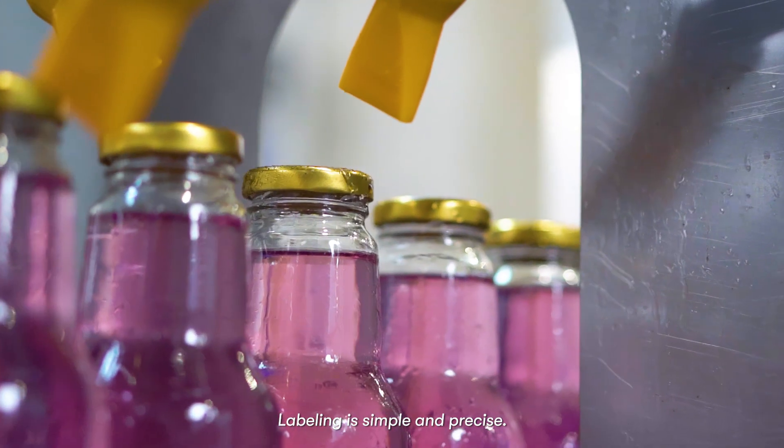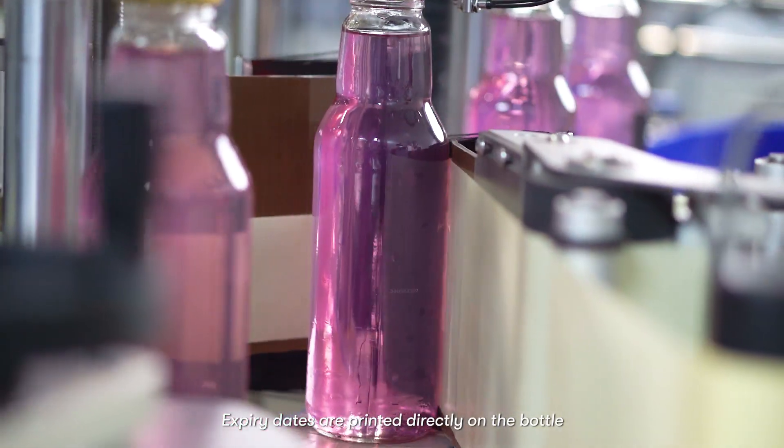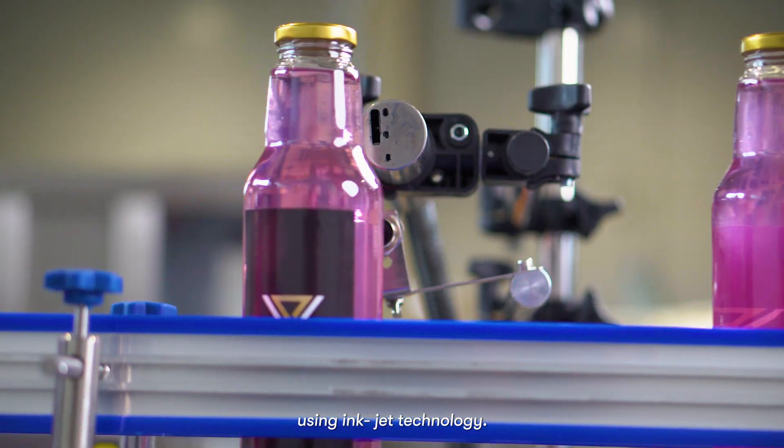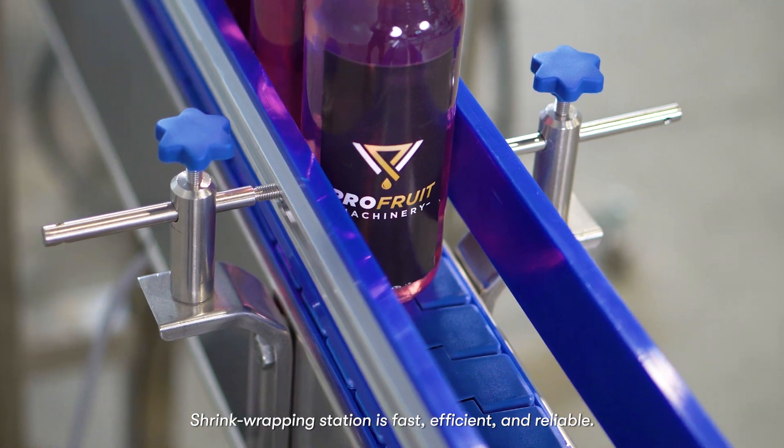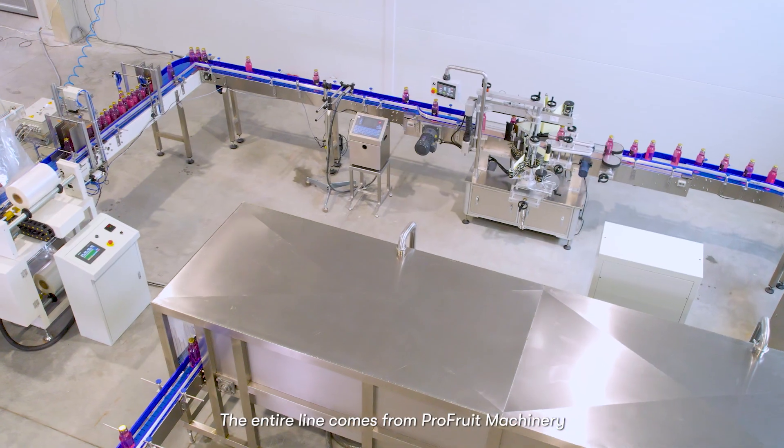Labeling is simple and precise. Expiry dates are printed directly on the bottle using inkjet technology. The shrink-wrapping station is fast, efficient, and reliable. The entire line comes from ProFruit Machinery.